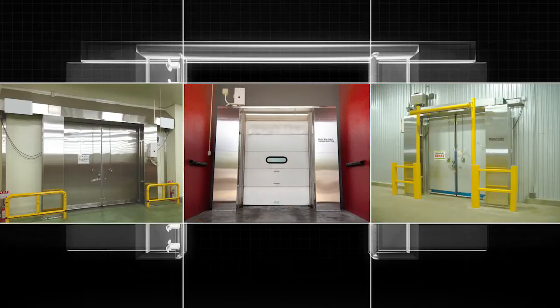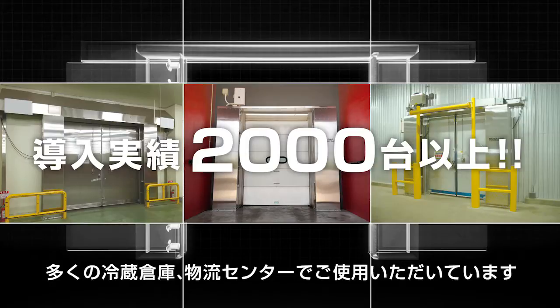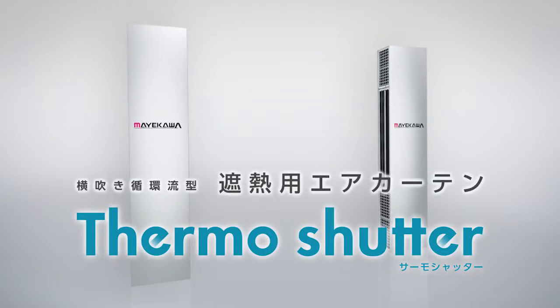Over 2,000 units have been installed. The Thermo Shutter is used in many cold storage and distribution centers. Horizontal circulating heat seal air curtain — Thermo Shutter.